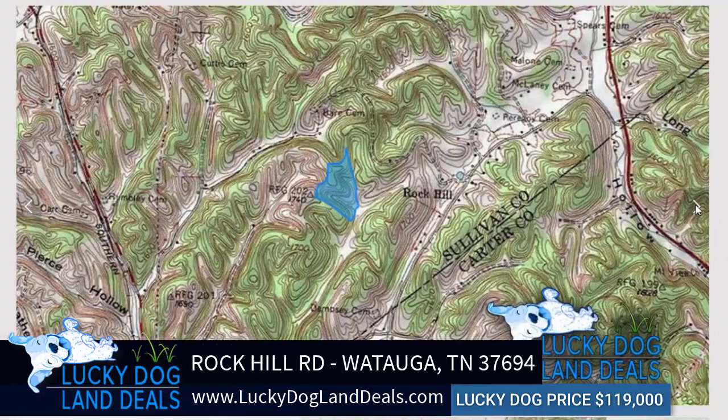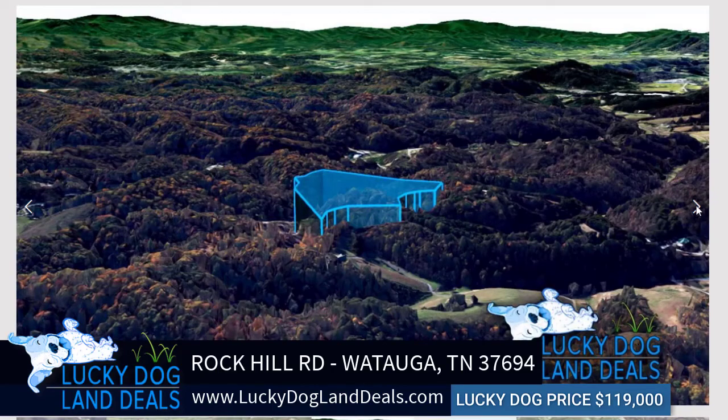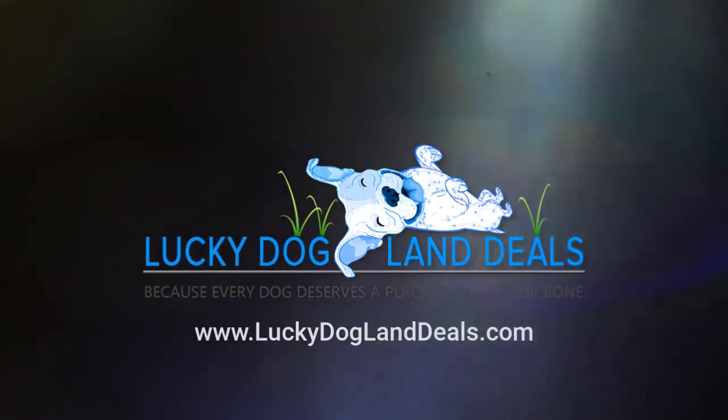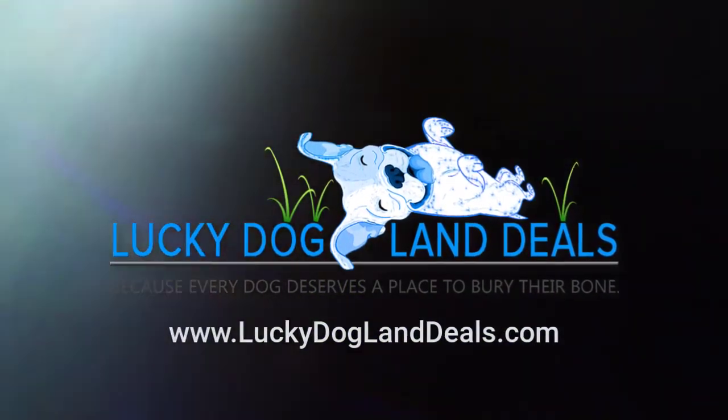The elevation is just at 1,663 feet, making for some magnificent views on the ridge. We hope you have enjoyed this video and found it informational. If you have any other questions, please visit us at LuckyDogLandDeals.com.